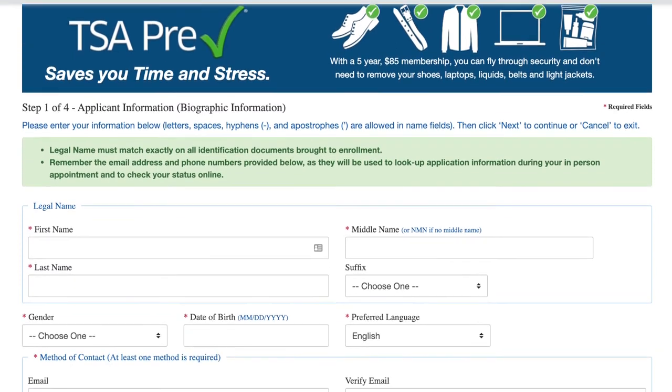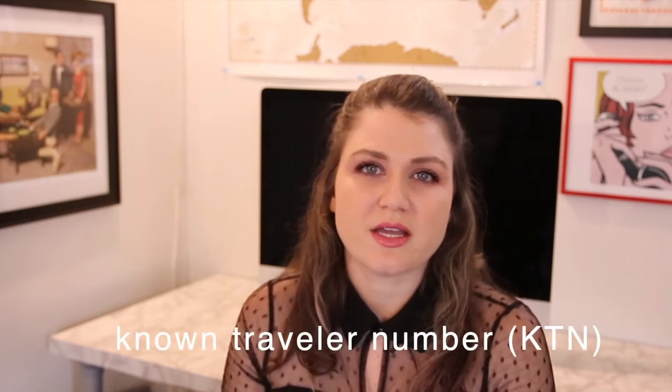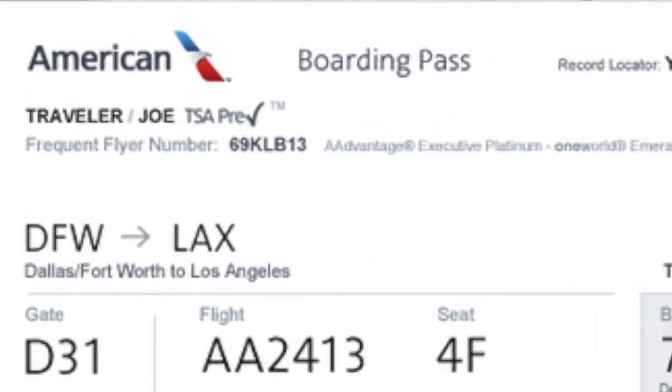To get PreCheck, you can apply for it online and then you have to book a quick interview at either the airport or another area where they do these interviews. It's usually about a 10 to 15 minute interview where they take your fingerprints, do a background check, and ask you questions like have you committed a felony. Then in about two or three weeks, you'll receive your Known Traveler Number, abbreviated as KTN. When you're booking your flight, it'll ask you for this number — put it in, and your ticket will say PreCheck across the top. You do have to actually enter your KTN when booking; otherwise they won't know you're a PreCheck member and you'll go through regular security.